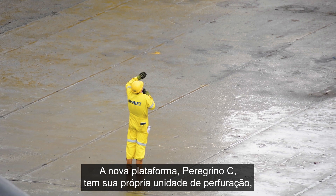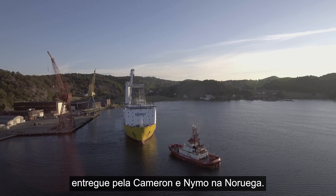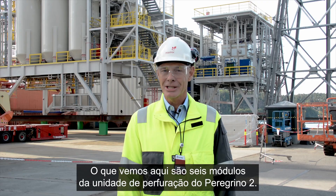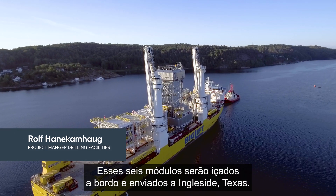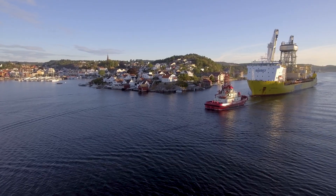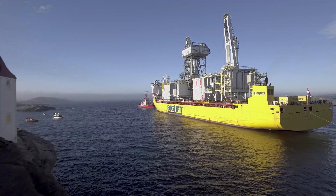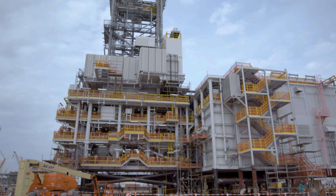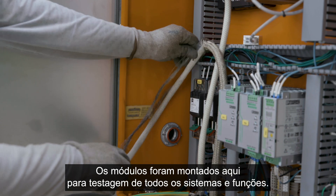The new platform Peregrino C has its own drilling unit delivered by Cameron and Nimmo in Norway. What we see here is six of the modules for the drilling unit for Peregrino 2. These six modules will be lifted on board and shipped over to Ingleside, Texas.